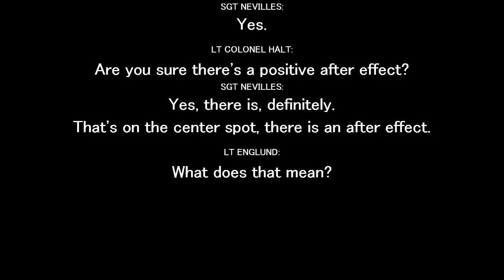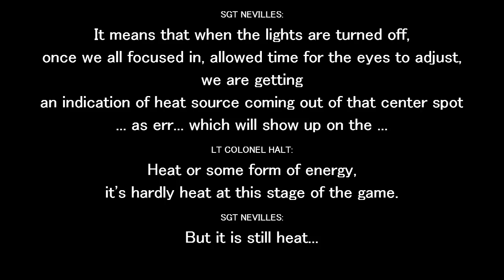There's a positive after effect? Yes, there is definitely. That's on the center spot — there is an after effect. What is that? It means when the lights are turned off, once we are focused in and allow time for the eyes to adjust, we are getting an indication of a heat source coming out of that center spot, which shows some form of energy. It's hardly heat at this stage of the game.